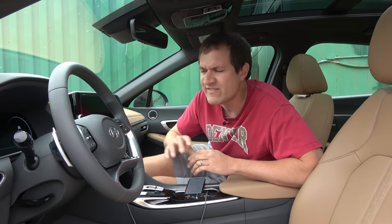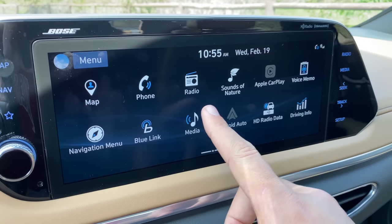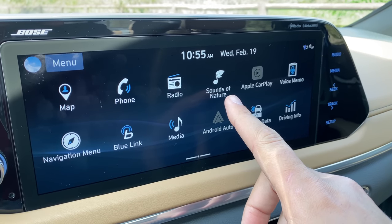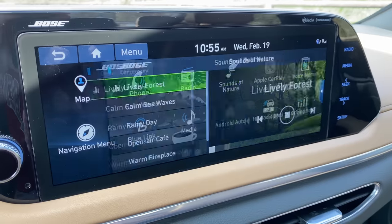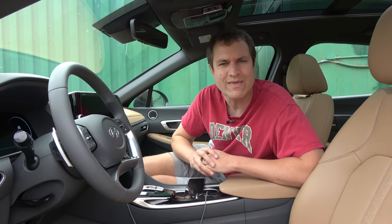The next interesting quirk in the Sonata is that the sound system comes preloaded with sounds — and I don't mean music, I mean sounds. Move over to the sounds of nature icon in the infotainment system, tap it, and you have several different options for nature sounds that you can listen to. I'm going to start with lively forest.